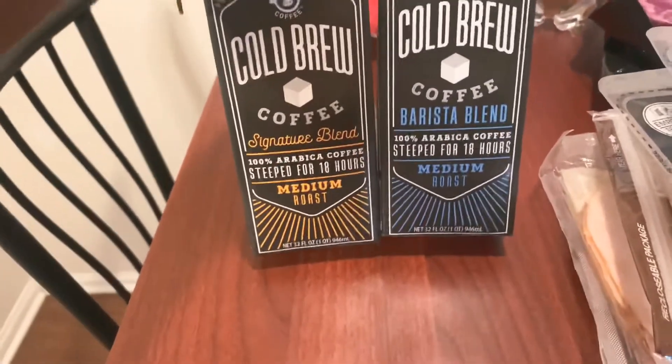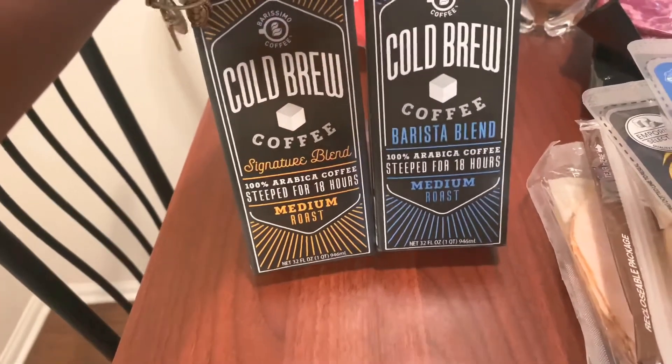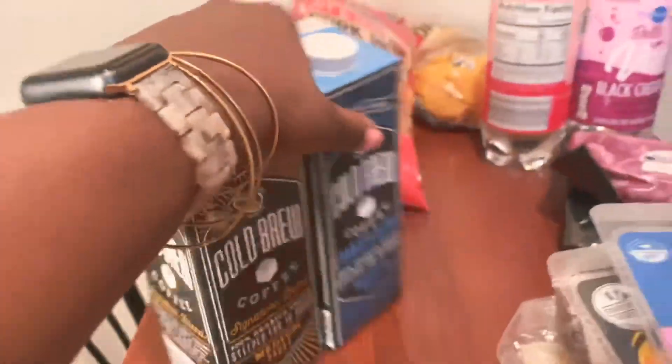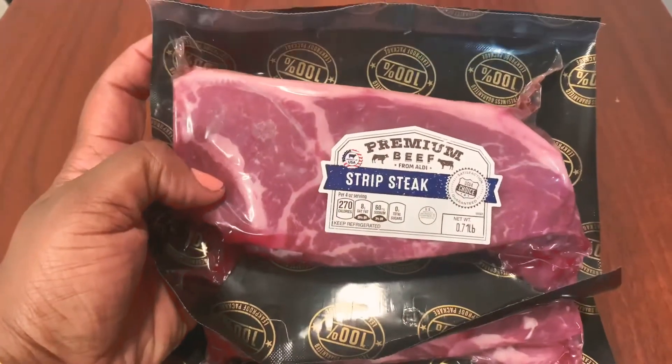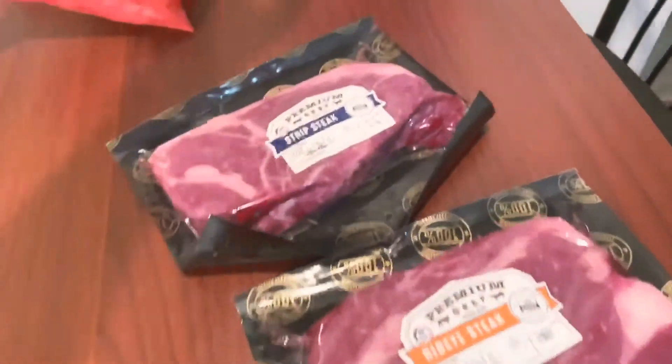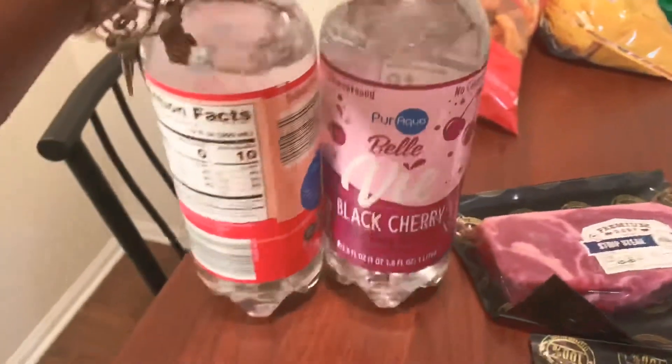When I go to work in a rush I like to do cold brew coffee real quick, so I got two of those — the signature blend and the barista blend. I got two steaks: a strip steak and a ribeye.